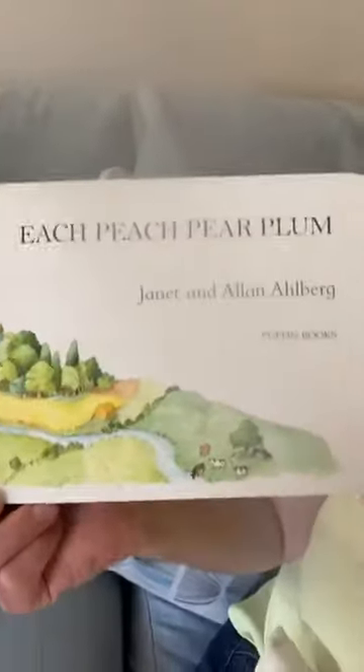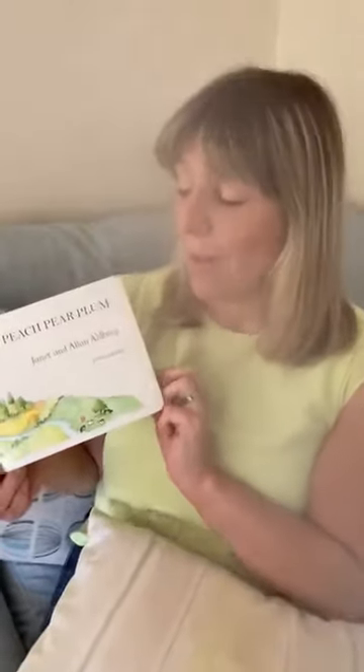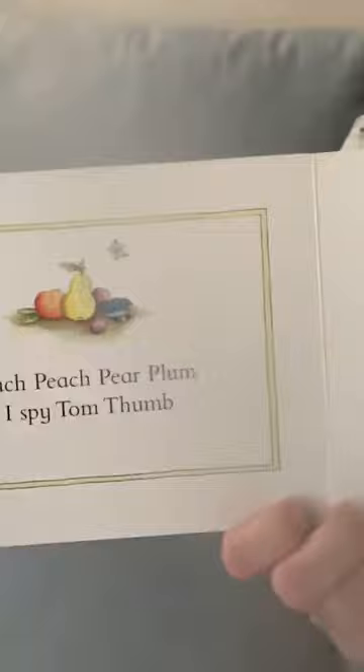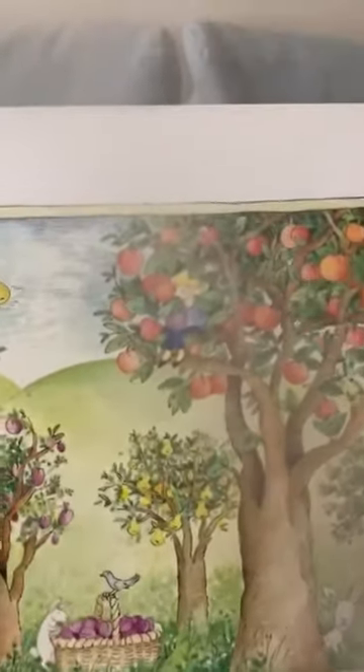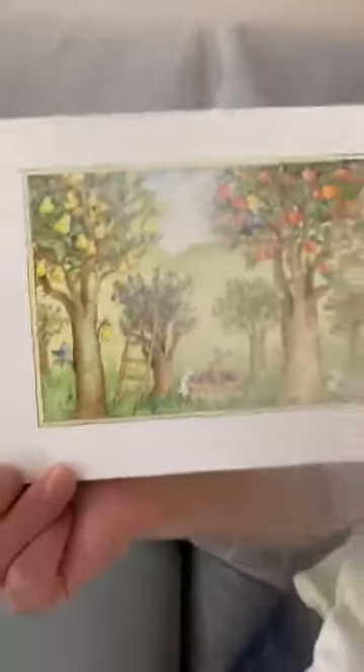I'm going to read you the story now. Each Peach Pear Plum — it's a rhyming story, so listen out for the rhyming words. Each Peach Pear Plum, I spy Tom Thumb. Can you see him? There he is — he's up in the tree.